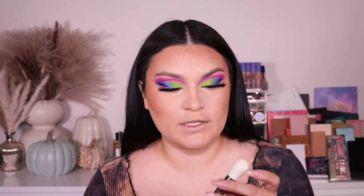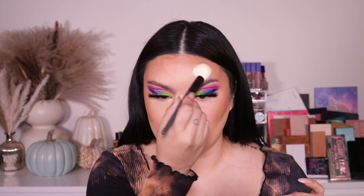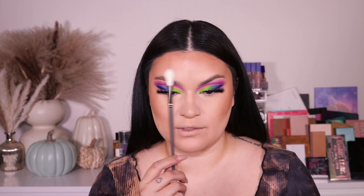I went in with my Maybelline Fit Me Matte and Poreless pressed powder in shade 110 just to set my under eye. Going into this ab101 brush — it's really really soft, like a normal bronzer brush. You can also use it for cream contour. I feel like you can also use this to dust away powder and to apply highlight. Let me apply some translucent powder underneath to finish the under eye.